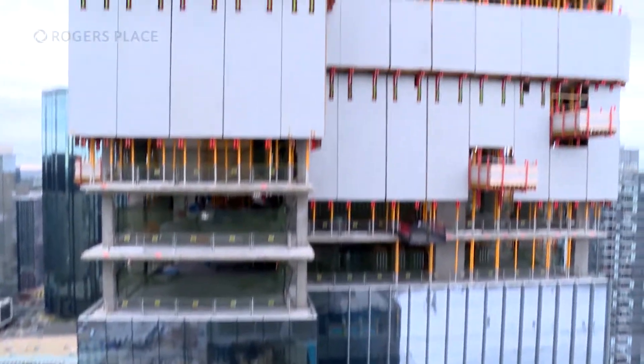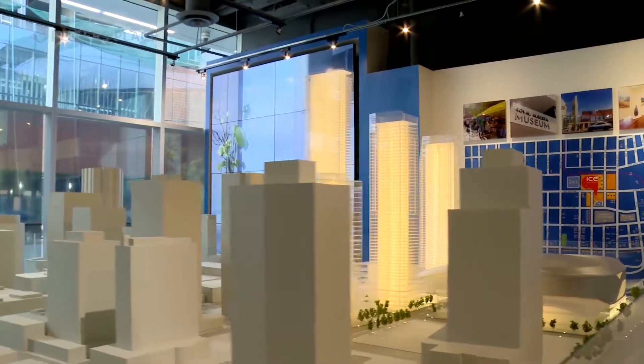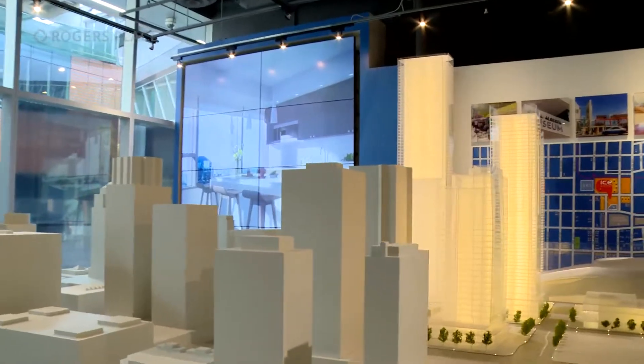We're at the top of the opposite tower right now. We're building effectively what is a foundation, which will allow us to build the residential Sky Tower on top, starting in about four weeks. Sky Residences will start on level 30 on top of the Stantec Tower and will rise above Edmonton's skyline.